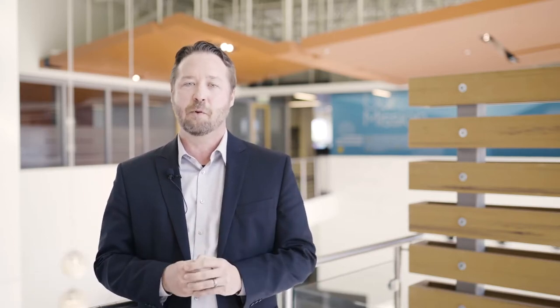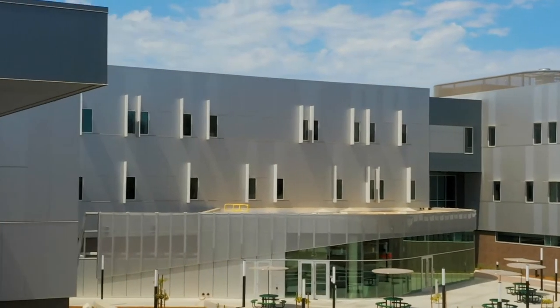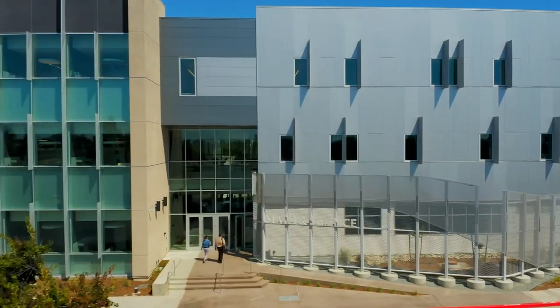One of the concepts that we explored was this idea of visually bridging, which took elements of the buildings on both sides — which kind of bookended our site — and tried to create something that was visually cohesive between the two.